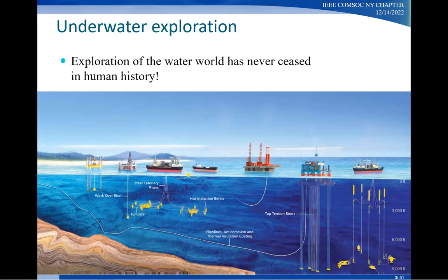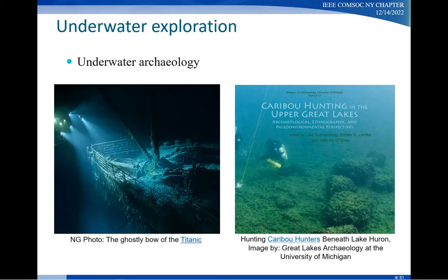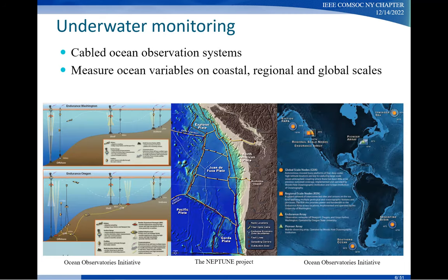We go to the ocean for energy, as this slide shows. We also look into the ocean for our own history, and we look into the ocean for missing aircraft. Many years ago, a Malaysian flight disappeared out of nowhere and we still haven't found it. But most importantly, we would like to better understand the underwater environment and keep track of its conditions because it is so important to us.